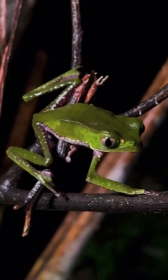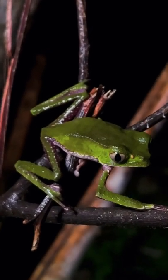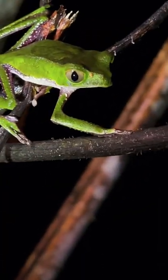One of the really interesting things about frogs is just how much diversity of eye shape, color, and size that you'll see throughout all these amphibians.